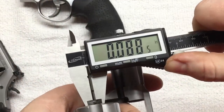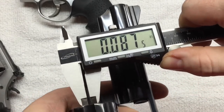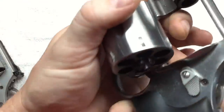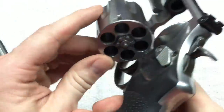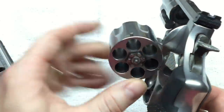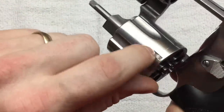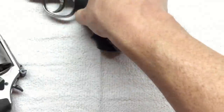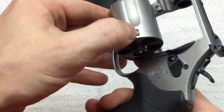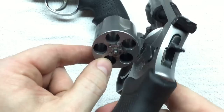On the Charter Arms Bulldog I'm getting .088 inches between chambers, about the same as on my .357 Magnum. One of the advantages of having an odd number of cylinders — if you look at the 629 with 6 cylinders, the lockup notch is in line with the cylinder wall, which some consider a weak spot. With 5 cylinders, that notch falls between the cylinders, which actually strengthens the cylinder compared to the 6-shot variety.